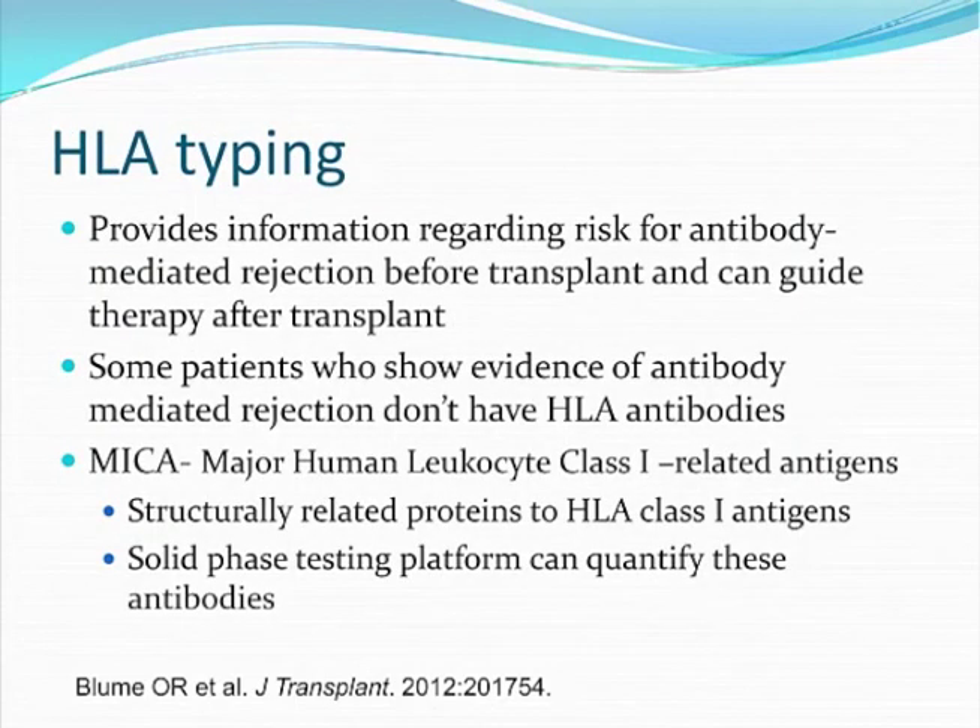HLA typing before the transplant continues to be a key step in preventing antibody-mediated rejection. Knowing the number of HLA mismatches provides information regarding risk for antibody-mediated rejection before the transplant, and quantifying the antibodies against the HLA system — and following those levels throughout the life of the allograft — can help guide when rejection might happen. There are some patients where an allograft biopsy shows evidence of antibody-mediated rejection, but they don't show antibody levels against the HLA system, which leads us to believe these antibodies are directed against a different class of antigens.